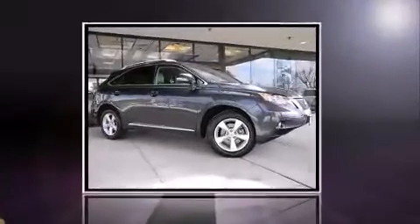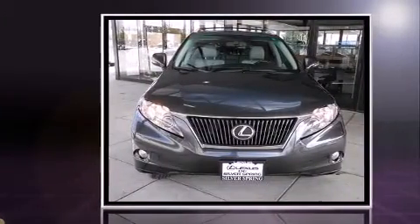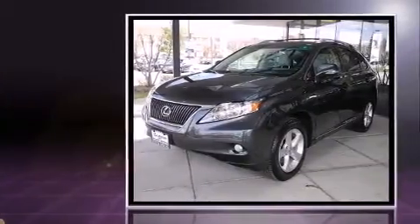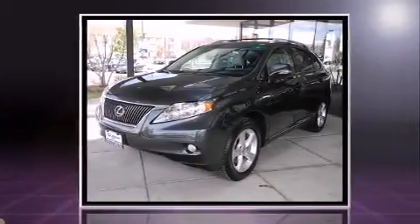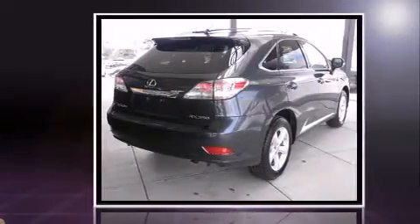Come test drive this 2010 Lexus RX 350. With just over 30,000 miles on the odometer, this four-door sport utility vehicle prioritizes comfort, safety, and convenience. It features an automatic transmission, all-wheel drive, and a 3.5-liter six-cylinder engine.